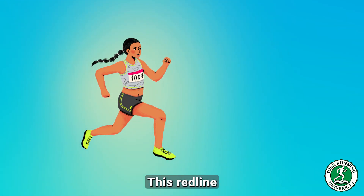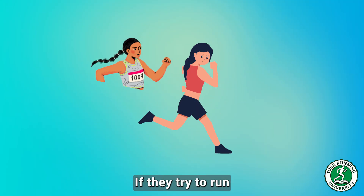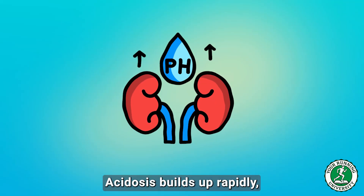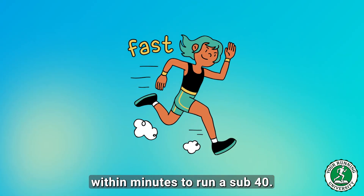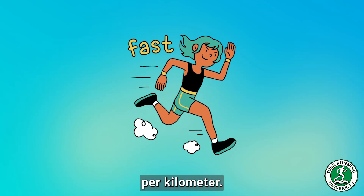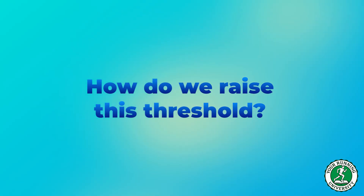For a sub-45 runner, this redline pace might be 4:25 per kilometer. If they try to run at 4:00 per kilometer, they cross that threshold — acidosis builds up rapidly, their breathing goes haywire, and they are forced to slow down within minutes. To run a sub-40, your LT2 must be faster than 4 minutes per kilometer. You need to be able to run the entire race just below your redline.